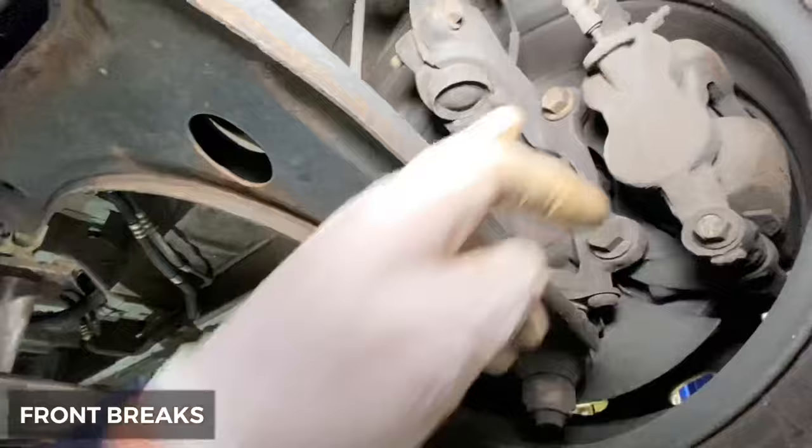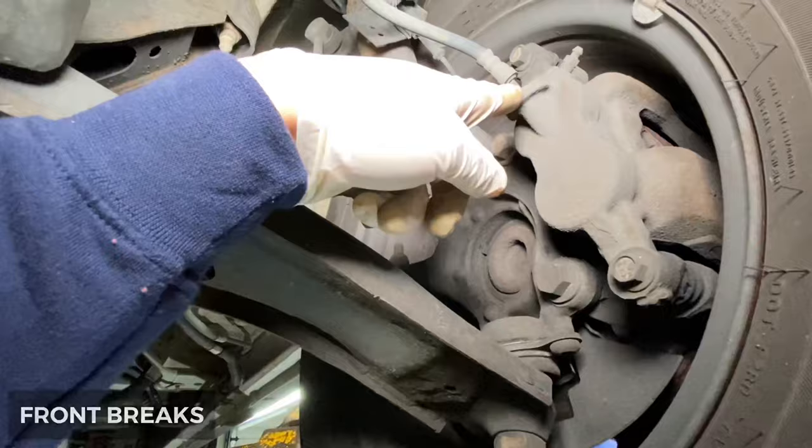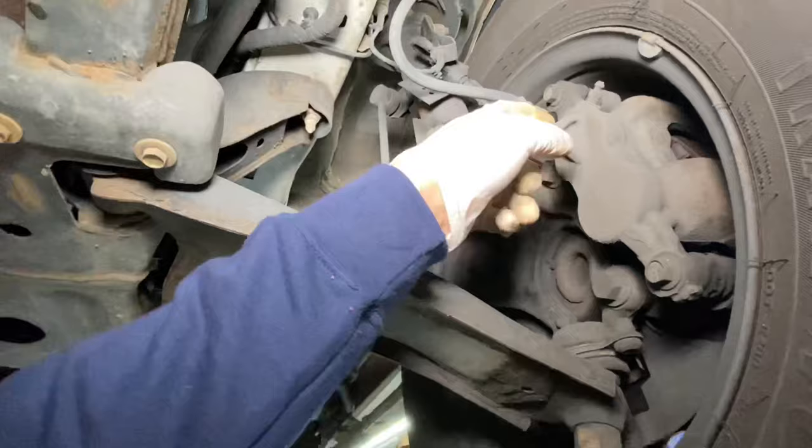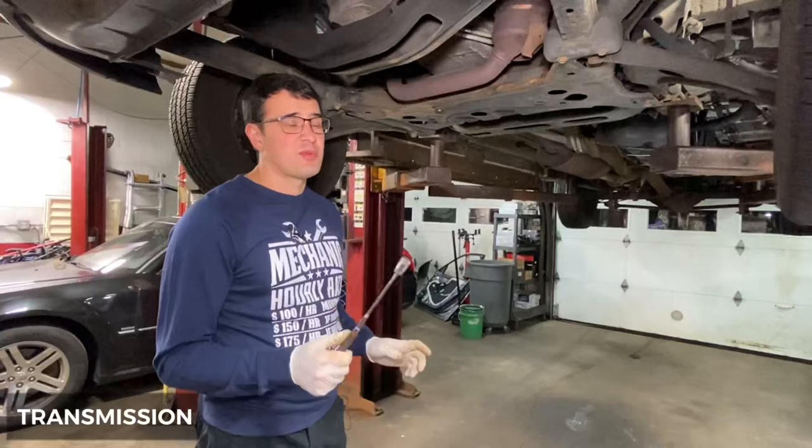Front brake calipers are generally very reliable. But the design, which is probably European, means when you replace a brake caliper you're usually supposed to replace the brake hose at the same time, because the nut that holds the brake hose is nearly impossible to unscrew after a long period of time.